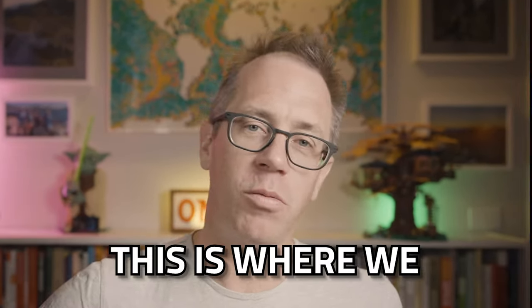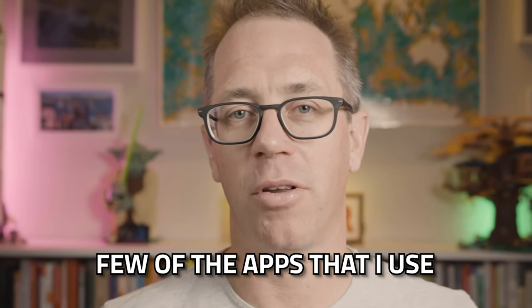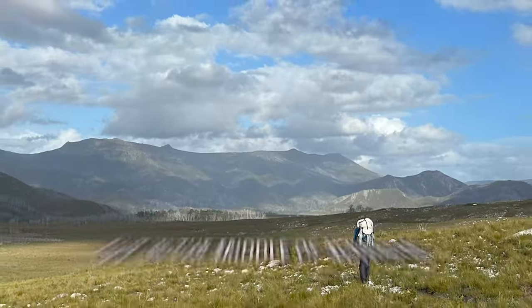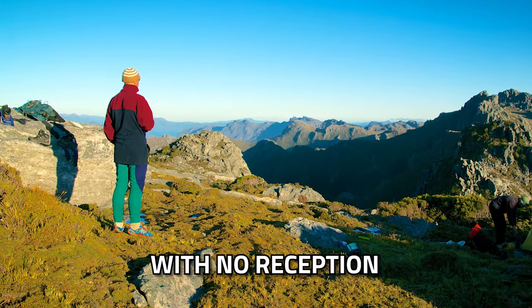Welcome back to Tech Time Tuesday. This is where we have a quick dive each week into tech that I use in either my daily life, when I'm on hikes, when I'm traveling. Today we're looking at a few of the apps that I use while I'm out hiking, out in the middle of nowhere, out in the wilderness, out of phone range with no reception to speak of.